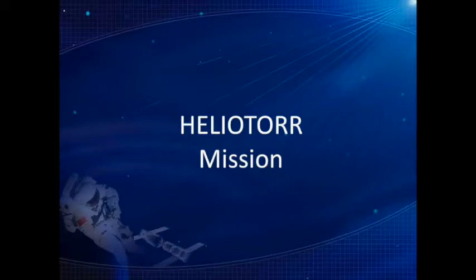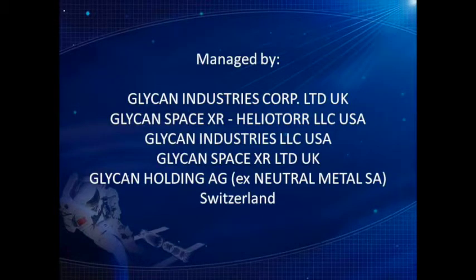Heliotor Mission. Please feel free to download the integral text in PDF format by clicking here. Managed by Glycon Industries Corp Ltd UK, Glycon Space XR, Heliotor LLC USA, Glycon Industries LLC USA, Glycon Space XR Ltd UK, Glycon Holding AG.